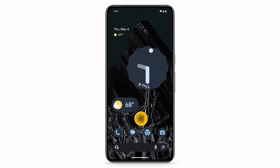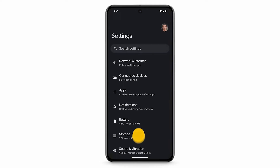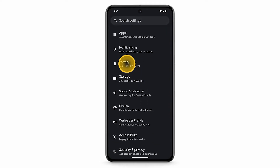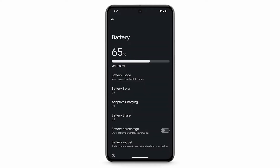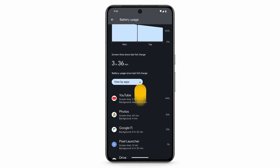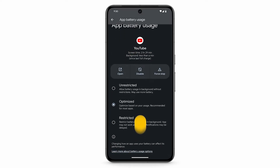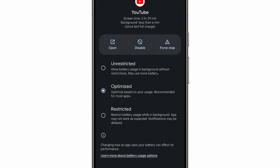To see how long your battery will last, open your Settings app then tap Battery. To check how long you've been using your phone since the last charge and what apps use the most battery, tap Battery Usage. If you want to limit how much battery power an app uses, scroll down then select an app and choose Unrestricted, Optimized, or Restricted battery use.